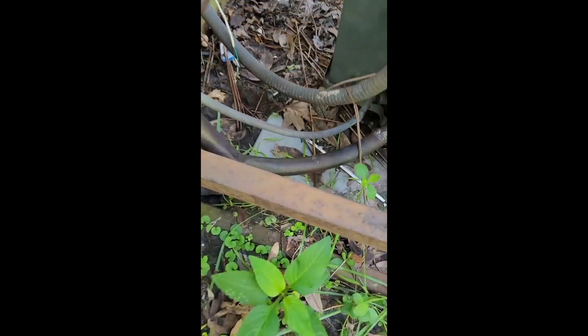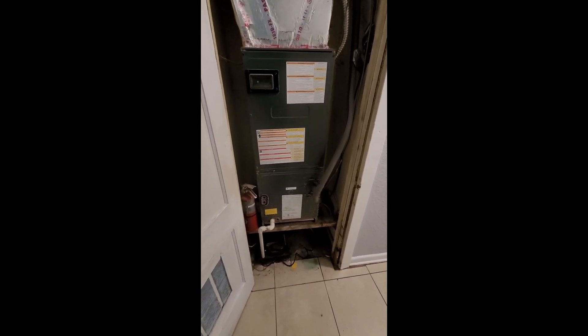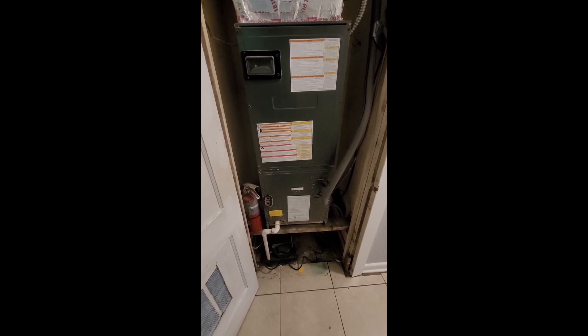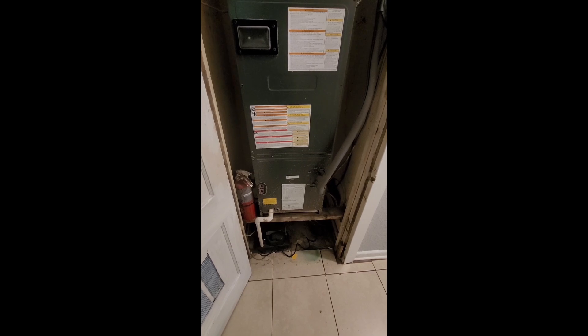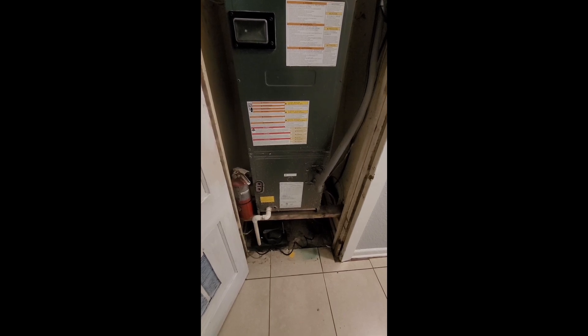It's a Goodman compressor. Going to need new foam around the coolant lines. We're back at the HVAC — five years old, Goodman. We are going to be doing a differential inspection on it to make sure that the degrees are proper between the supply and return air: 14 to 22 degrees.